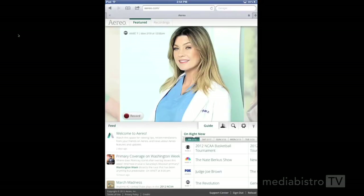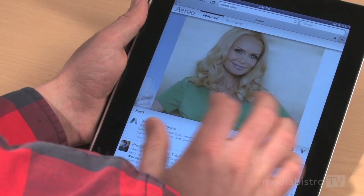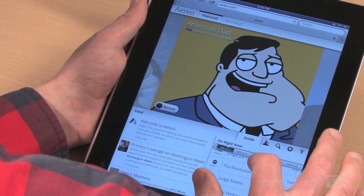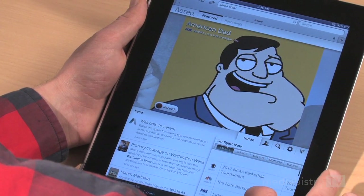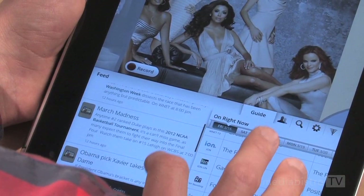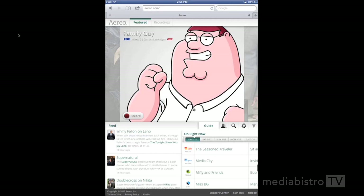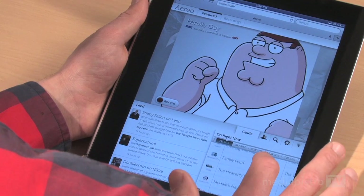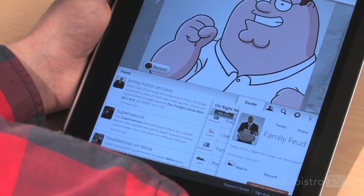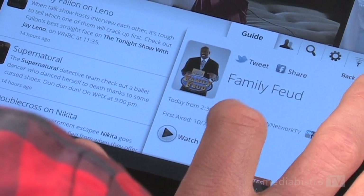What's interesting about the Aereo interface is that it's very app-like, even though it exists in a browser. The site, which is built on HTML5, is much easier to navigate on a touch screen device using your finger than on a computer using a mouse. There's a guide that displays the shows that are currently on air and those coming up, and you can just tap on a show to watch it or record it.